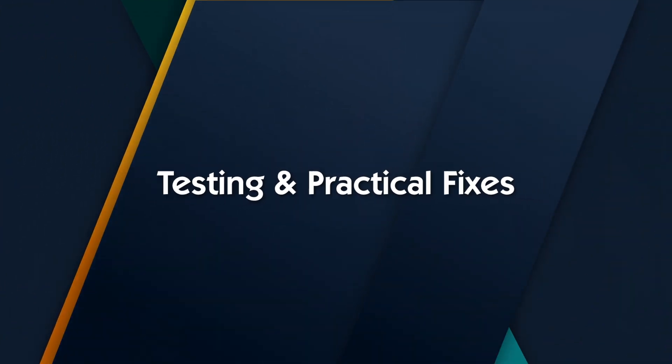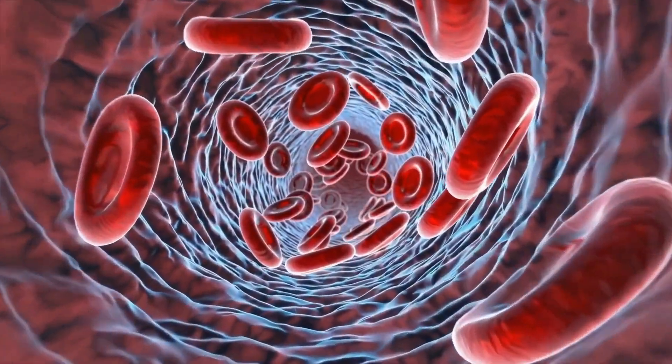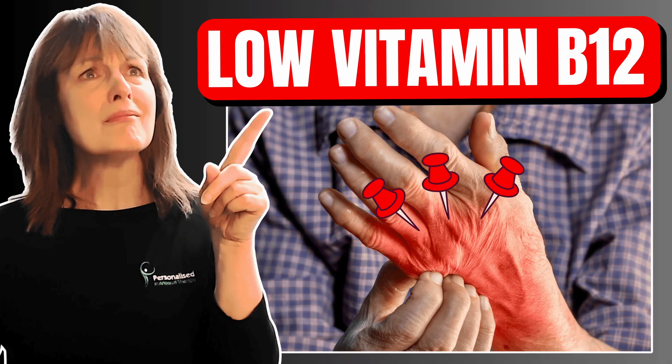If you're worried about absorption, the first step is testing. A standard serum B12 test is a start, but it doesn't always reflect what's happening inside your cells, because most of the B12 circulating in your blood is bound to proteins your body can't actually use. What really matters is active B12 — the fraction your cells can take up — which isn't always offered on basic panels but is worth asking about. Practitioners may also check MMA and homocysteine, because when B12 is too low, these tend to rise, giving a clearer picture of what's actually happening inside your cells.